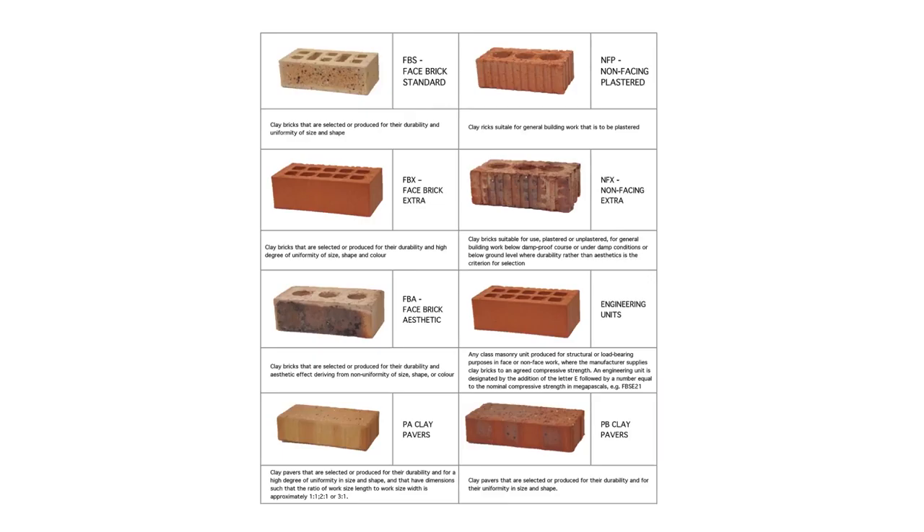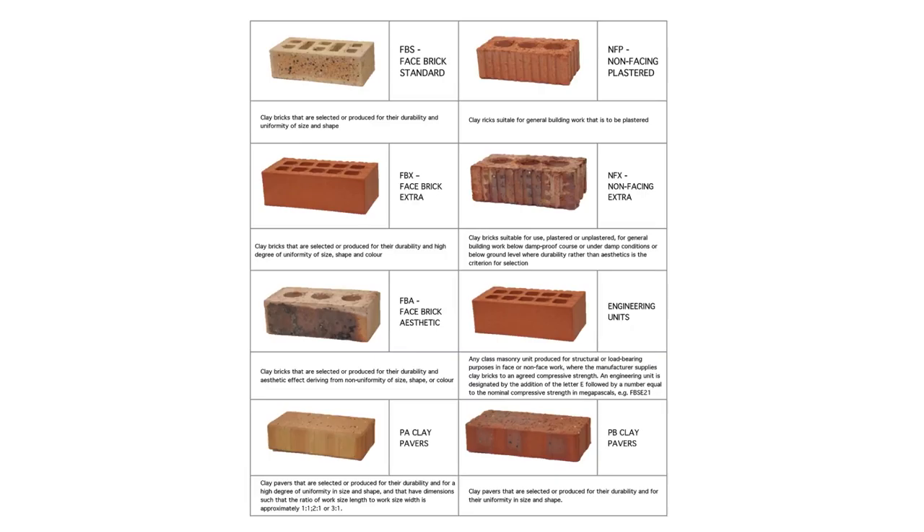If we could just look at some of the types of bricks. Effectively, there's clay as material and concrete as material. SANS 227 prescribes that a brick must be rectangular in shape and it must be 48 to 54 bricks in a square meter. So what you see on the screen — the previous screen with these blocks — is not actually a brick, it's a block.